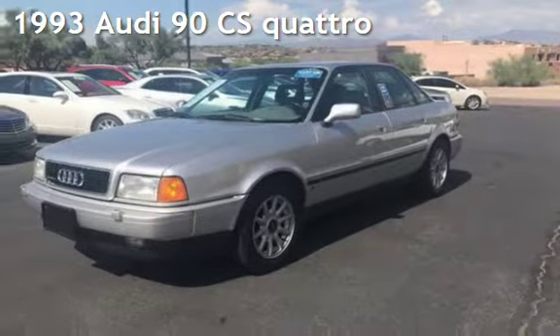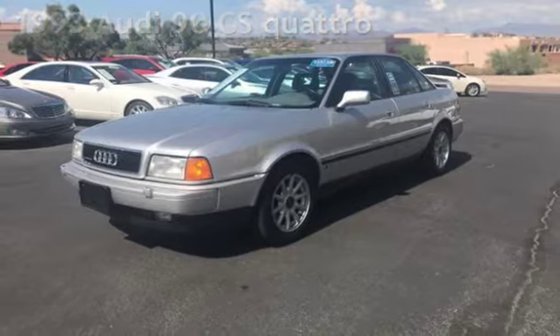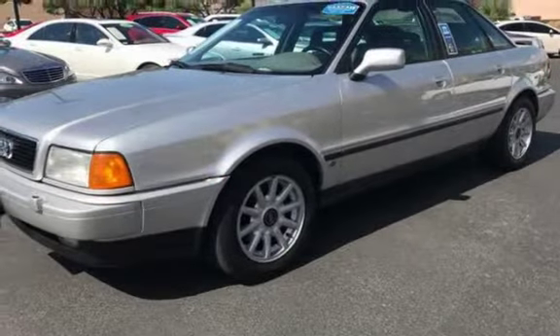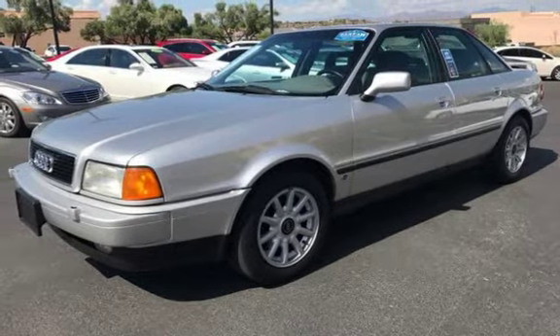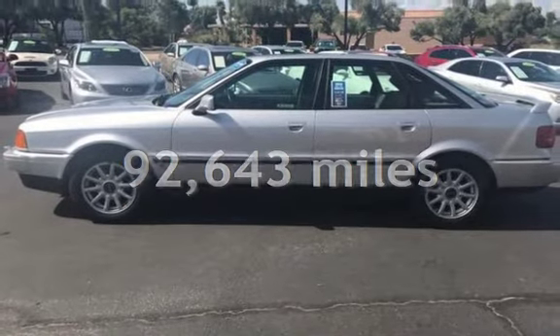Presenting a pre-owned 1993 Audi 90 CS Quattro. This four-door sedan has a six-cylinder, 2.8-liter V6 engine, with all-wheel drive, and a five-speed manual transmission. This Audi has less than 93,000 miles on the odometer.